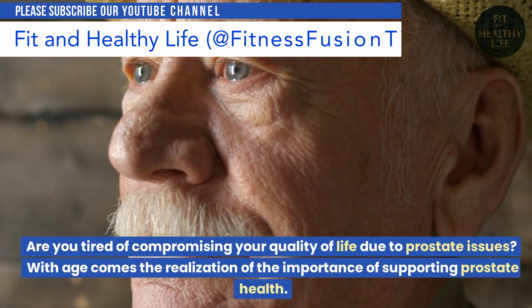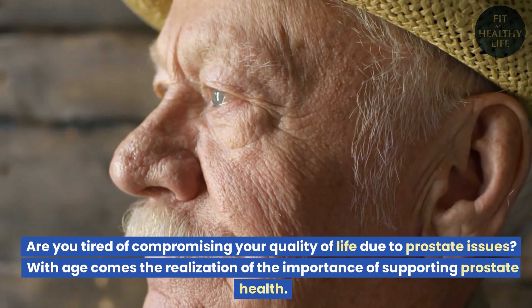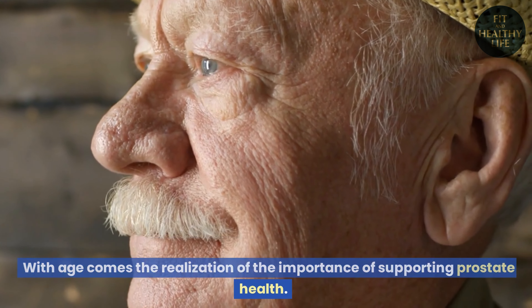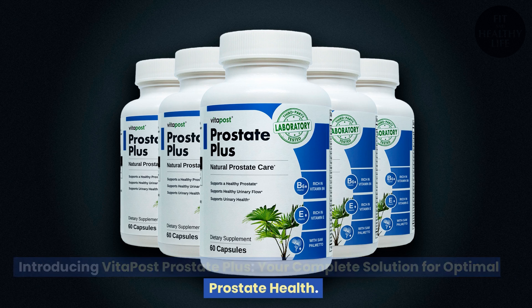Are you tired of compromising your quality of life due to prostate issues? With age comes the realization of the importance of supporting prostate health. Introducing Vita Post Prostate Plus, your complete solution for optimal prostate health.